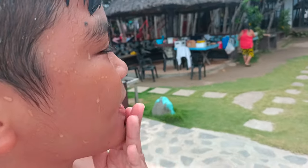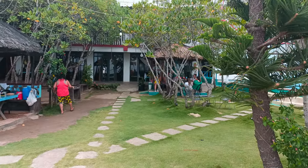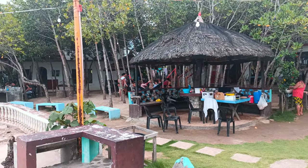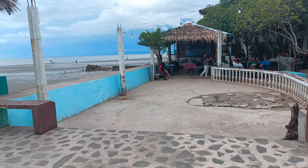So guys, these are all of the cottages here on this side of the beach, as you can see. They will cover you away from the sun. And over here, there's a venue for any birthday right there. You can sing, dance, and do anything you want.